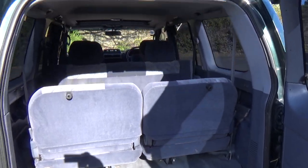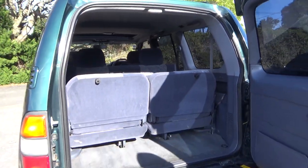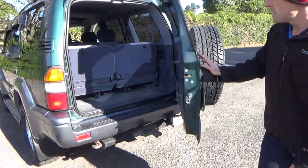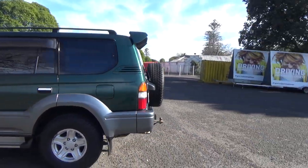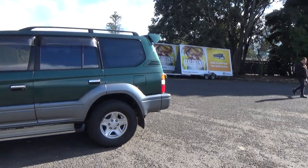Eight seats to fit the family, great options too — you can tip these ones up to the side if you need that extra space. Identical features on this side of the car.